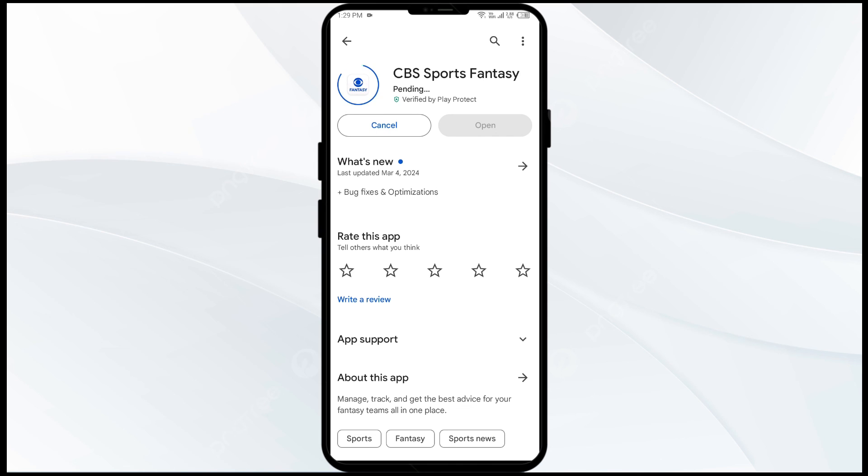If none of the above methods work, the issue may be that the CBS Sports app server is down. In such cases, you may need to wait for some time and try again later. Thank you for watching our video, and we hope these solutions help resolve the CBS Sports app issue for you.